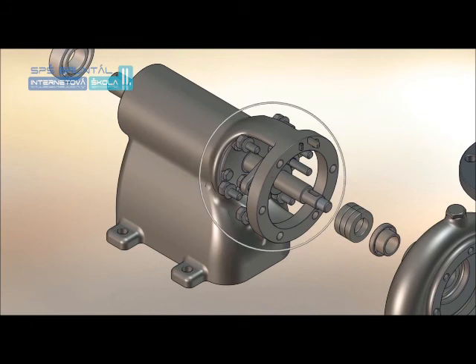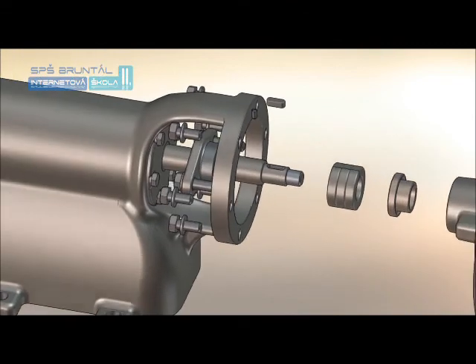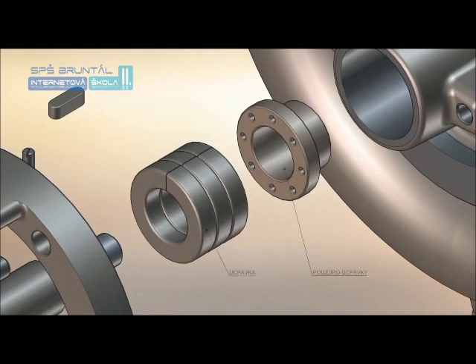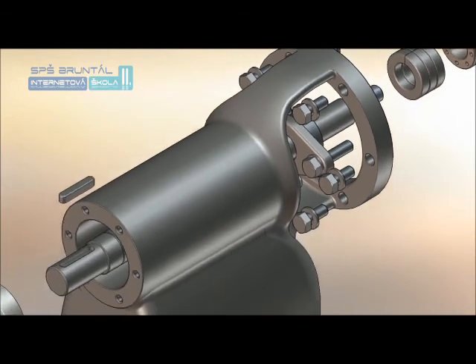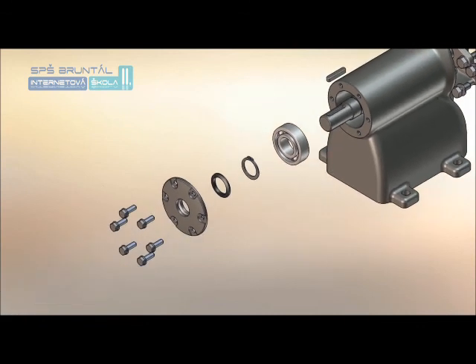Část, která tvoří spojení mezi hydraulickou a mechanickou částí a současně těsní hřídel čerpadla, je ucpávka. Může být buďto měkká, tvořená kroužky z provazců čtvercového průřezu, které jsou napuštěny mazivem, nebo mechanická, kterou tvoří dva kroužky z tvrdého kovu nebo keramiky. Jeden stojí a druhý se otáčí a jsou k sobě přitlačovány pružinou.